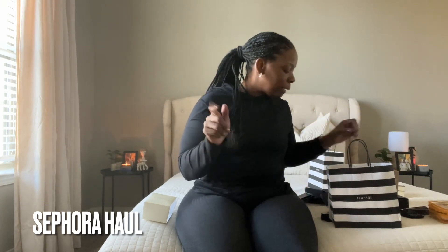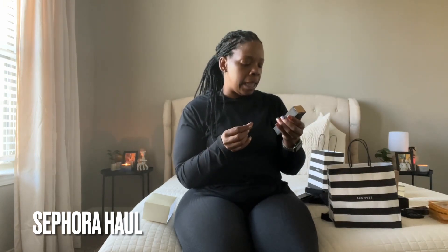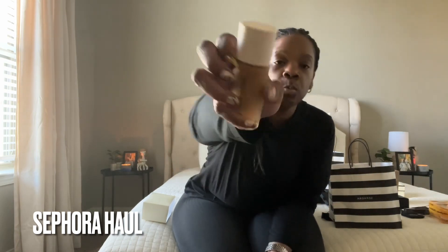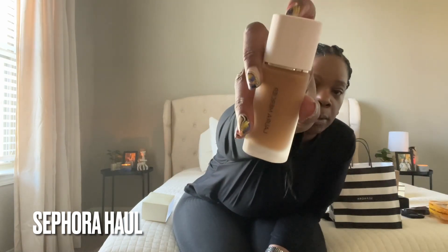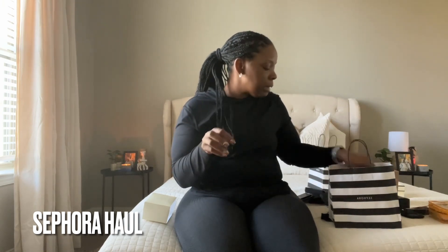I also got the Laura Mercier Real Flawless Weightless Perfection Foundation in the color 4CY praline. This is what I was wearing in one of my previous vlogs when they did my face — I'm so excited to use it. I use NARS normally, but I'll be wearing this now because I'm lighter in the summertime.